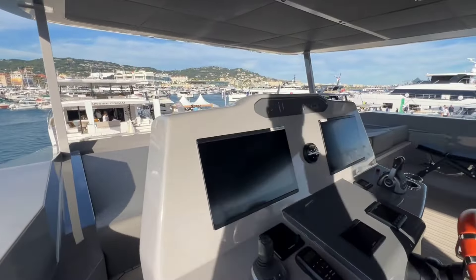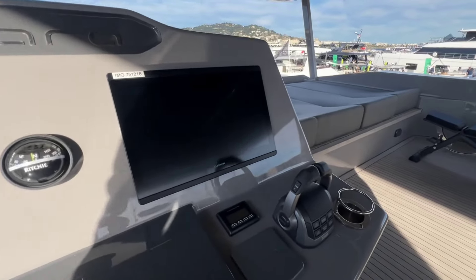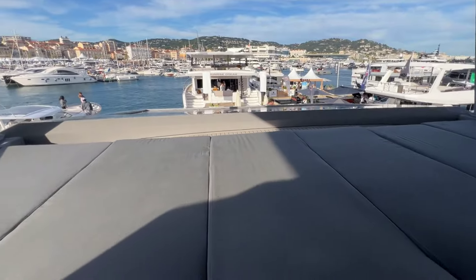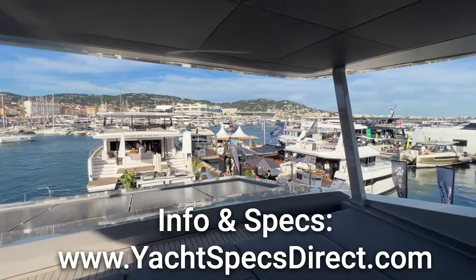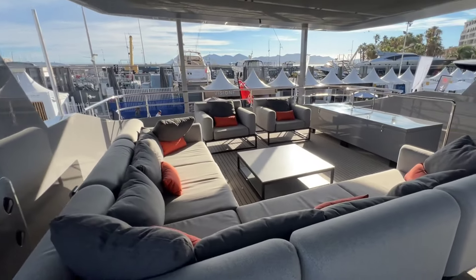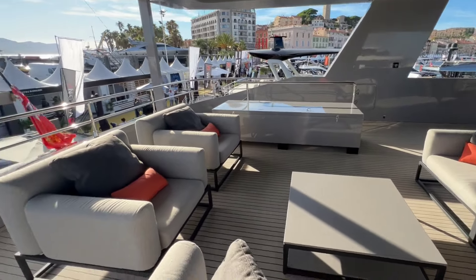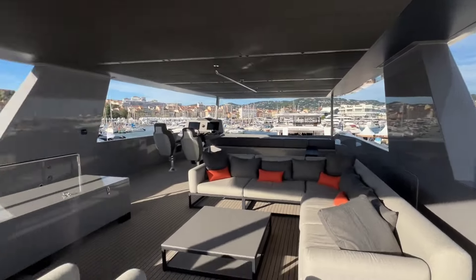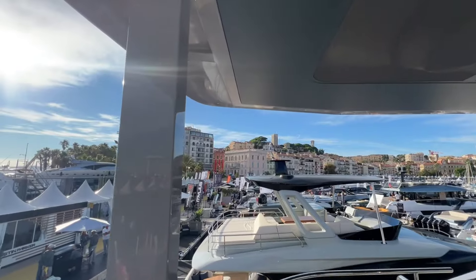The boat features Volvo IPS 1050 systems with Garmin controls. There are day beds across the upper deck — individual sectional day beds, so they can be opened up if desired. There is some standard solar capacity across the top. On the port side, they're using a locker system that also functions as furniture. The platform is large, and the quality of finishing — the stainless steel and paint work — looks very good.